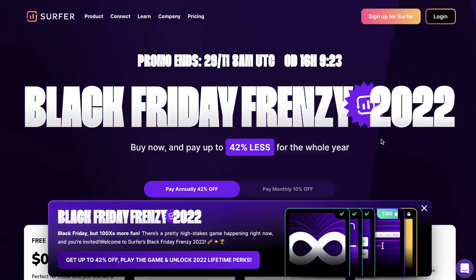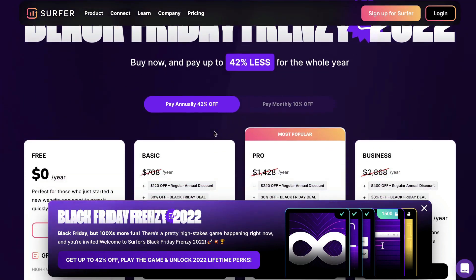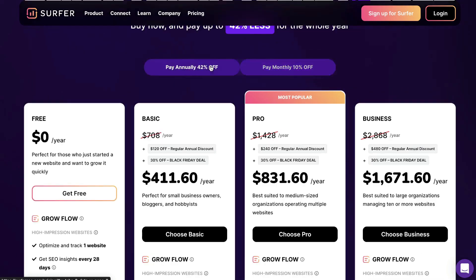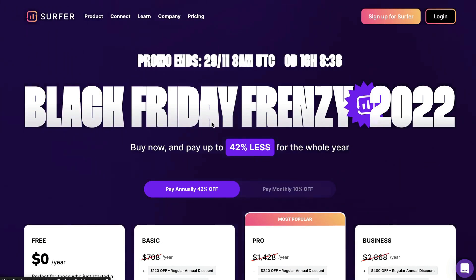Next up is Surfer SEO, and their Black Friday deal is ending tomorrow. If you want to save about 42% off annually, you have until the 29th at 8 a.m. UTC. You can get 10% off all monthly plans, and 42% off all annual plans. You also get access to some lifetime perks if you upgrade during this Black Friday event.